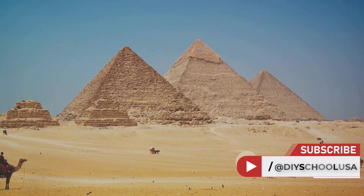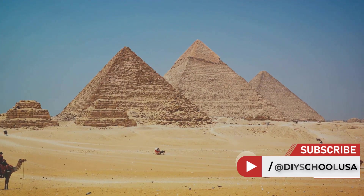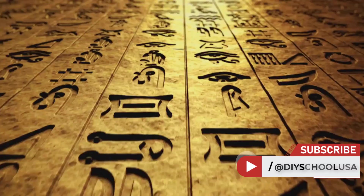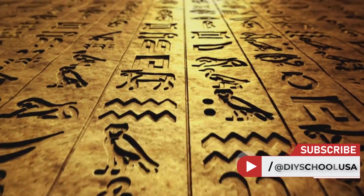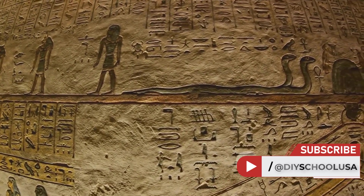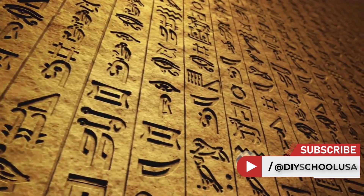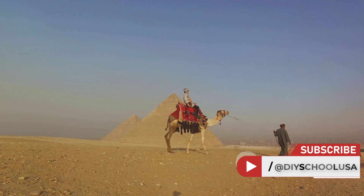Imagine this: you're in the hot desert surrounded by nothing but sand, and your task is to move massive blocks of stone — some weighing as much as 20 cars — across miles of rough terrain. Sounds impossible, right? But that's what the builders of the ancient pyramids accomplished, and they did it without the aid of modern machinery. The primary material used in pyramid construction was limestone, a plentiful resource along the Nile River. But these weren't just any limestone blocks — these were massive, perfectly cut pieces, each one weighing between 2.5 to 15 tons.